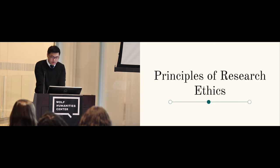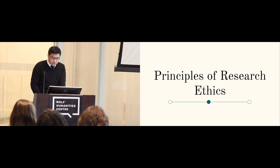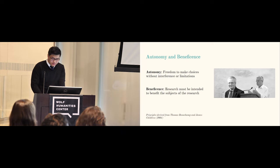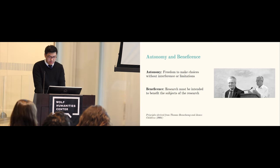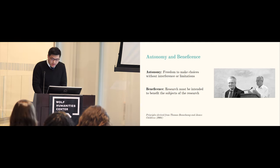Thomas Beauchamp and James Childress are two prominent American philosophers who outline four major principles used in the field of bioethics today. Two of these major principles are autonomy and beneficence, which we have already established are present in American legal history. As Pierce demonstrated, there is a legal precedent that those in care of human remains have a responsibility to act for the benefit of those connected to the body. Beneficence in research can be understood as the need for research being conducted to ultimately benefit the subjects of that research. In cases where this has been violated, historical events have established that reparative efforts must be made. This is seen in the case of the Tuskegee syphilis experiments, in which American public health researchers purposely withheld treatment from Black research subjects in order to study the progression of syphilis. The principle of beneficence can also be applied to the Morton Collection and its potential in research today.